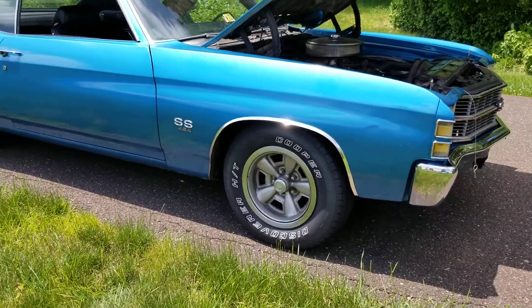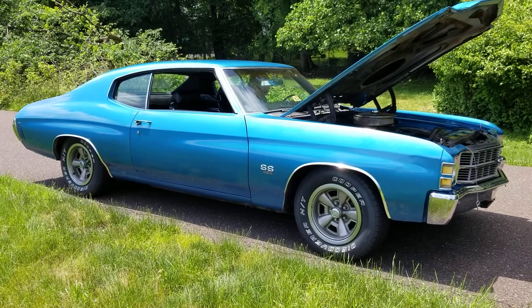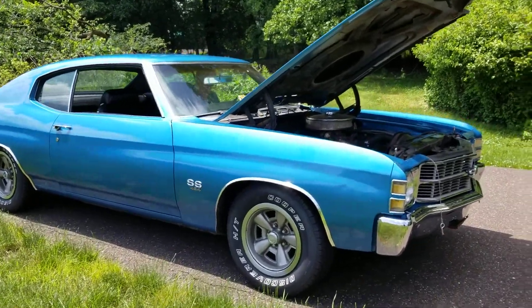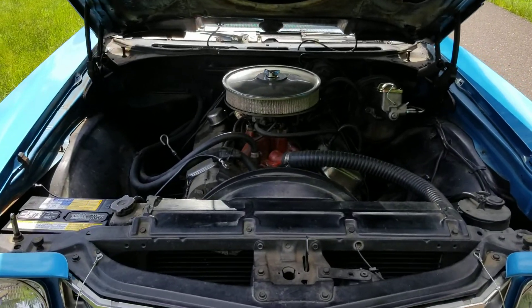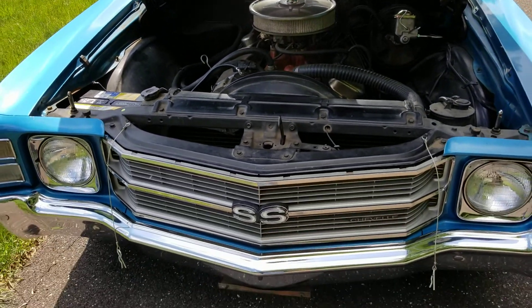Trying to find these cars the way they sit now — original like this — is very, very hard to find. In the interior, the only thing that's been changed is the carpet and the driver's seat; just sections of it were replaced. Original headliner, original seats other than the driver's seat, original dash.